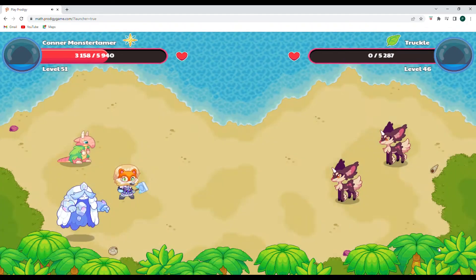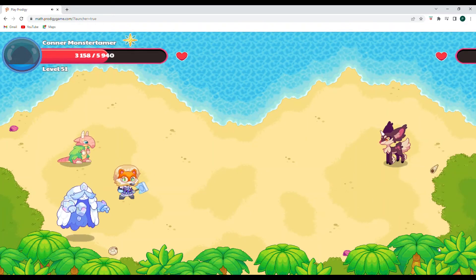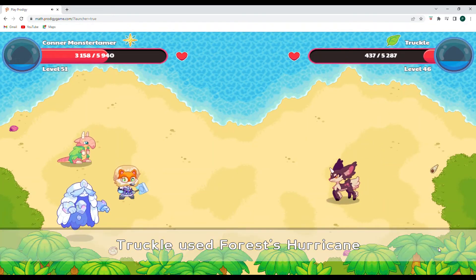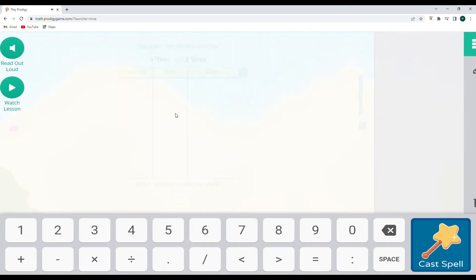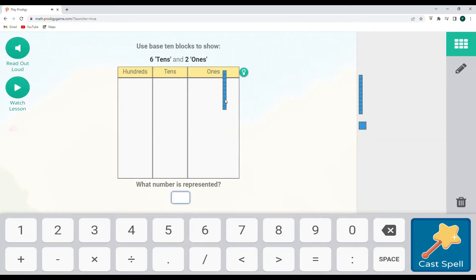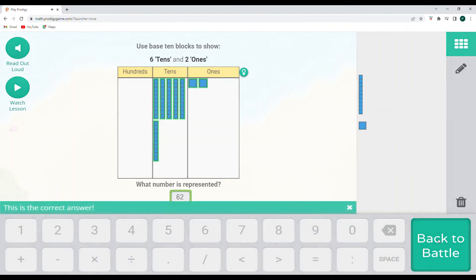One more left. We do have enough mana now for an AoE, which is awesome. Six 10s and two ones: 10, 20, 30, 40, 50, 60 — this block represents one 10, then 61 — this block represents one ones — 62. Six 10s and two ones is 62. Awesome.